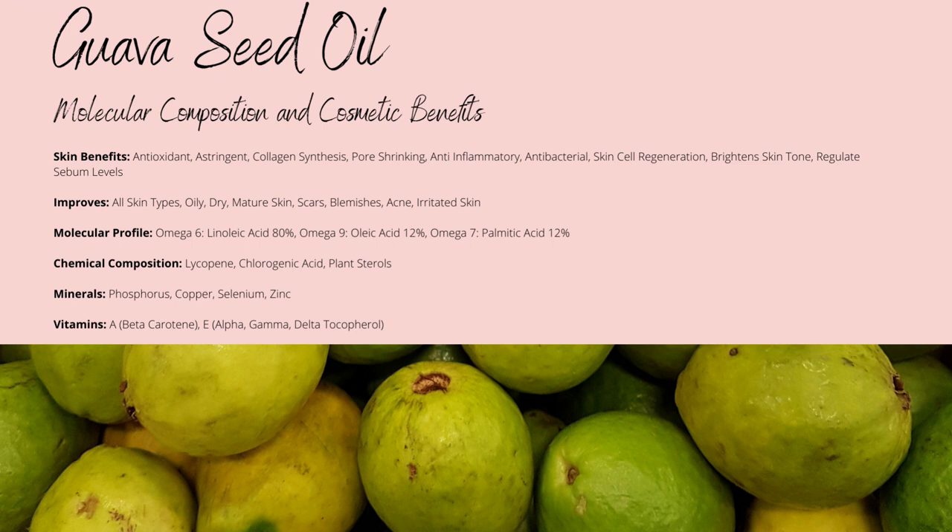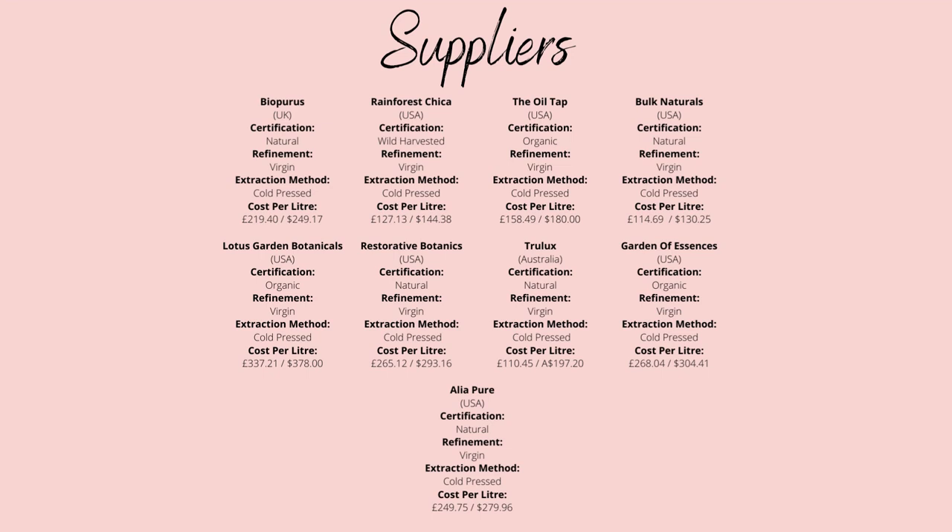Guava oil's rich orange coloration is caused by its lycopene content, which is a red carotenoid, providing potent antioxidant properties while protecting you from UV damage, while even being able to reduce acne. Guava is incredibly rich while being non-comedogenic, but it's more on the expensive side when it comes to carry oils, so keep it for your gels, facial creams, serums, elixirs, etc.